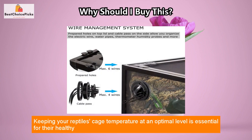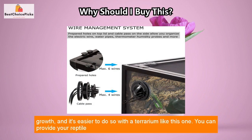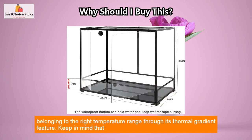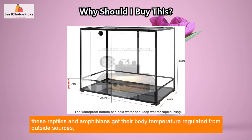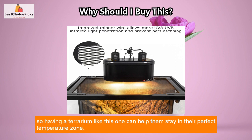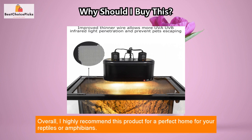Keeping your reptile's cage temperature at an optimal level is essential for their healthy growth, and it's easier to do so with a terrarium like this one. You can provide your reptile with the right temperature range through its thermal gradient feature. Keep in mind that reptiles and amphibians get their body temperature regulated from outside sources, so having a terrarium like this can help them stay in their perfect temperature zone.